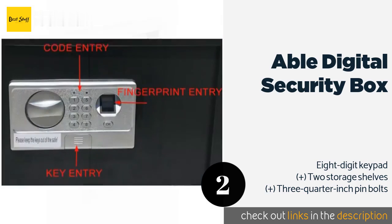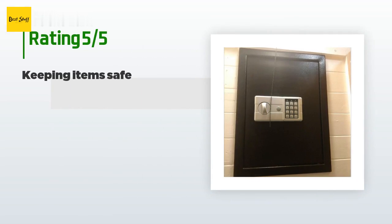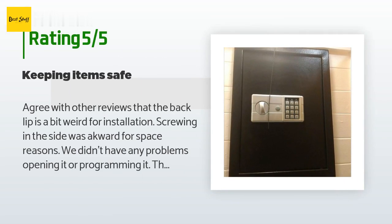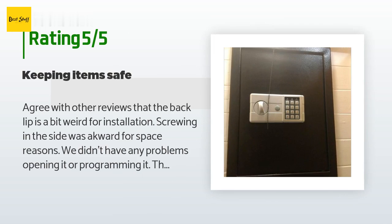There are 135 customers who have reviewed this product, and the average rating is 4.2 stars. A customer said they agree with other reviews that the back lip is a bit awkward for installation, and screwing in the side was awkward for space reasons. They had no problems opening it or programming it. The middle shelf is useless though, except for skinny items. Overall it works well.